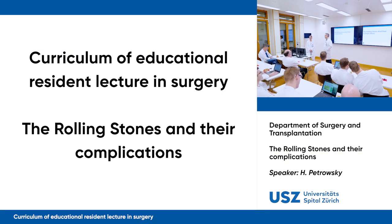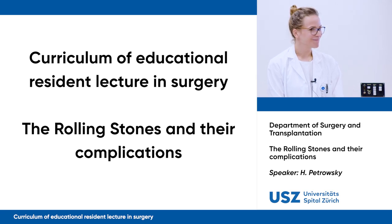Good morning everybody. I would like to welcome you to our weekly resident lecture, which is given today by Dominic Behrer. Dominic is a six-year postgrad in our department and she will move forward soon to her research fellowship. She will give an interesting talk on the Rolling Stones.